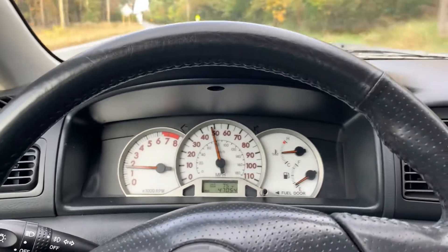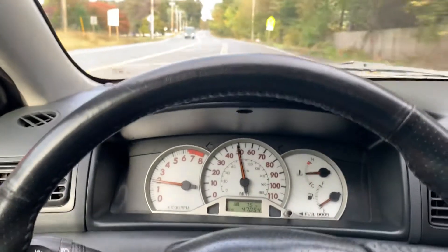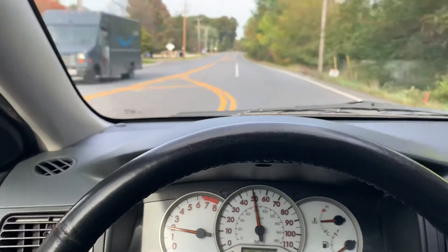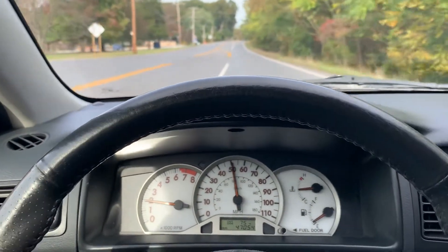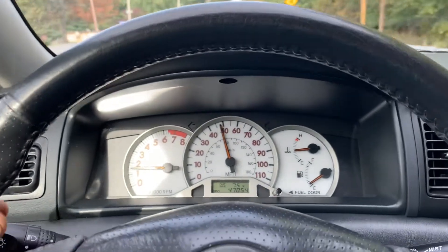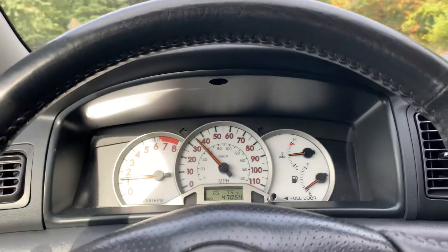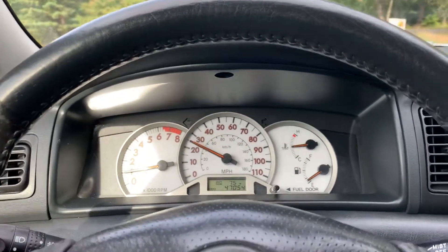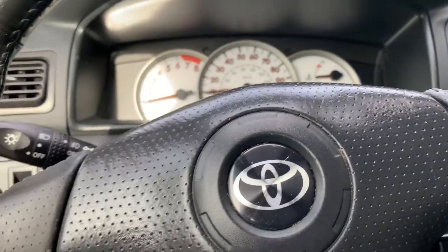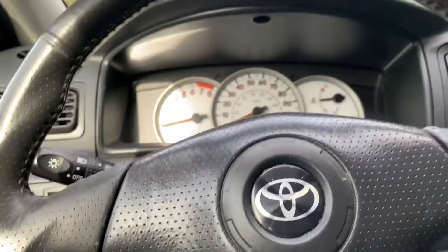It drives really nice and straight, it's very comfortable. I'm running over some little yellow line reflectors — that's the noise you hear when I hit those bumps there. I'm going to pull over here in the median just for a second, let some of these cars pass, and then let's see what we can do.